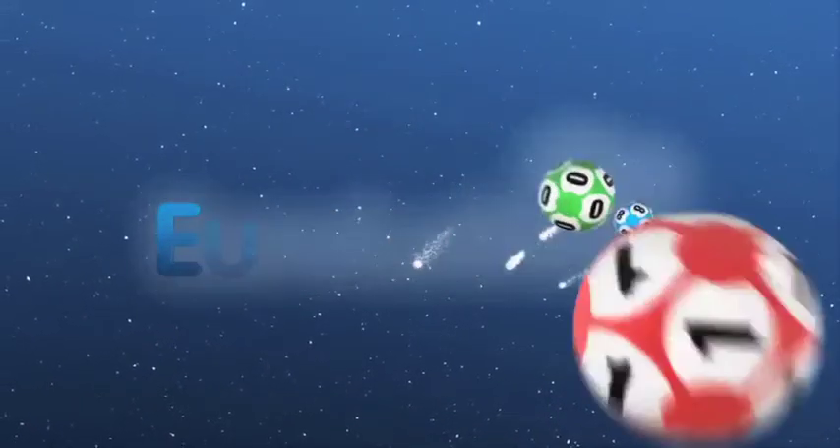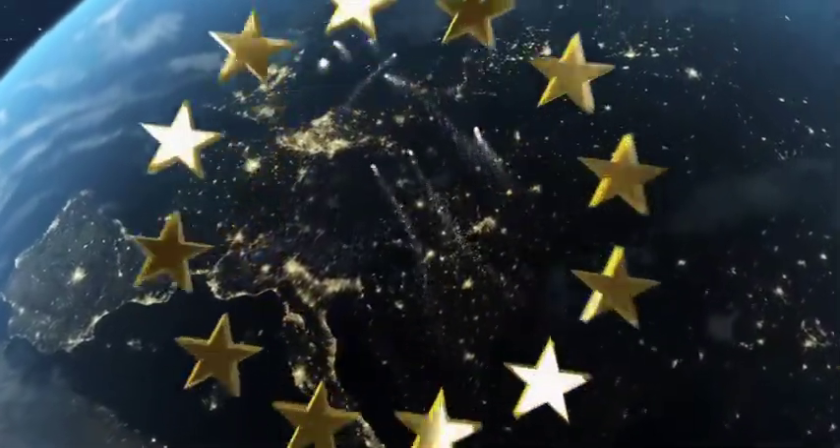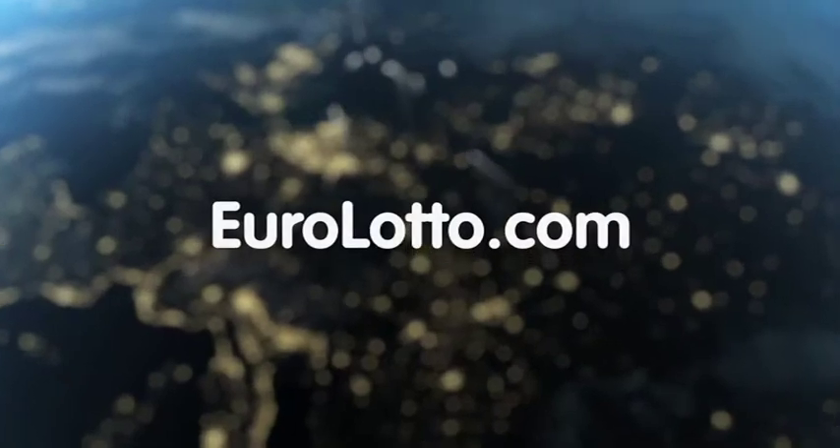That's all from us here at EuroLotto today. We hope you have a lovely evening and we'll look forward to seeing you all again tomorrow — same time, same place.